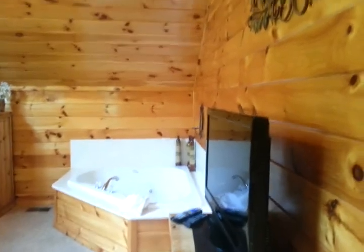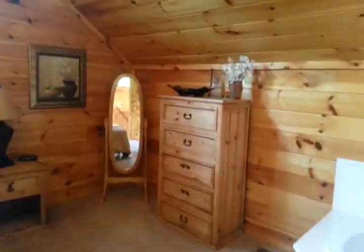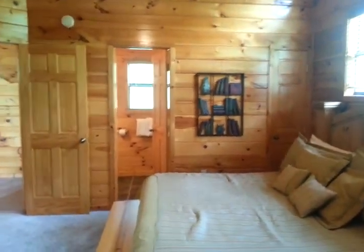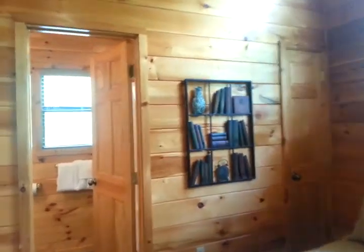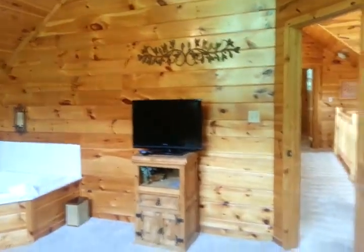Upstairs is another big bedroom with a Jacuzzi in the bedroom, which I'm used to seeing pretty often. It does have a true private bath. The closet is kind of tiny in the upstairs bedrooms, though at least it's deep — goes back maybe four or five feet — just behind the shower and tub combo.